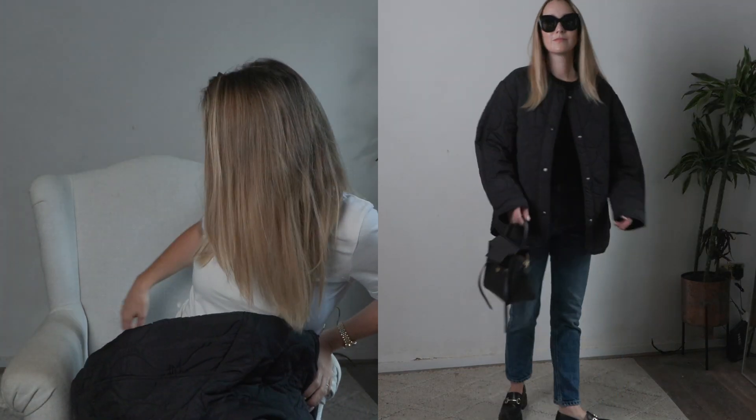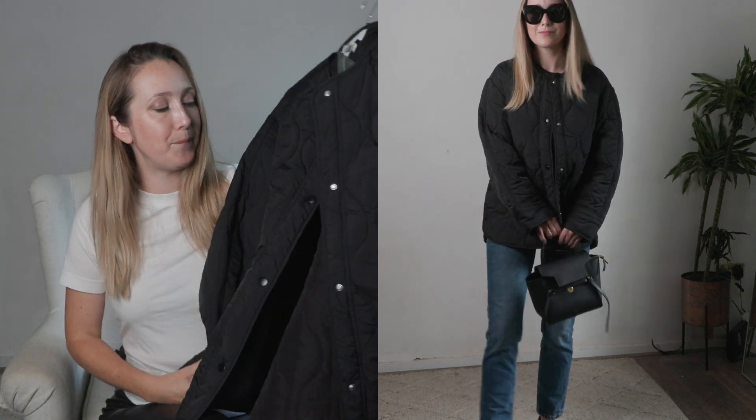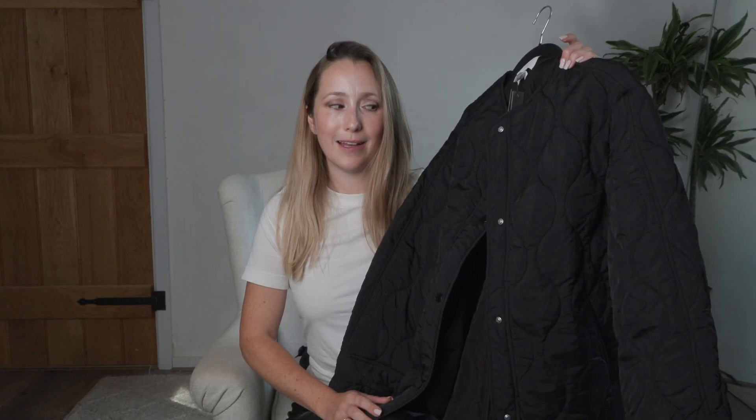It also comes in a greeny neutral khaki color option if you don't like the black — that could be a great choice. It's a lot cheaper than the Frankie Shop one, so yeah, check it out.